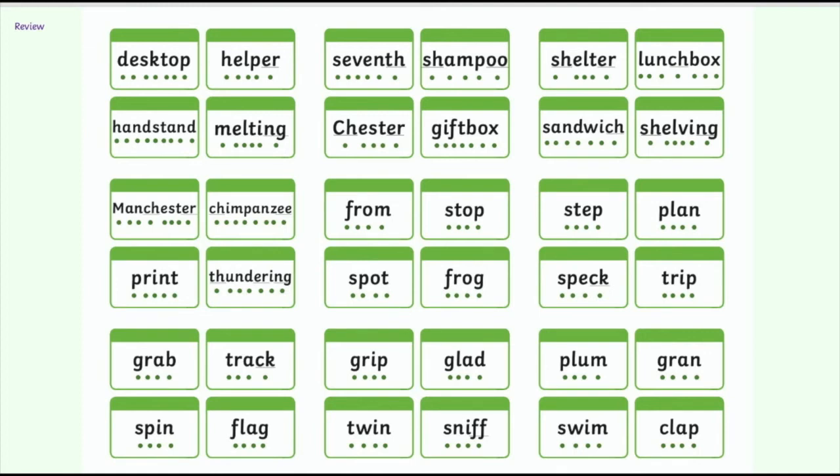Ready for that next one then? Get your fingers ready. You've got 10 seconds to find the SH sound, just like at the start of shop. Let's see what you've found. There are three words you could have found here, and the words were shampoo, shelter, and shelving. All of these words had the SH sound at the start of the word and we know that the SH sound is spelt with an S and an H.